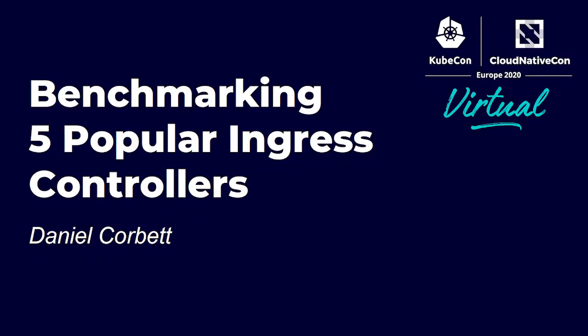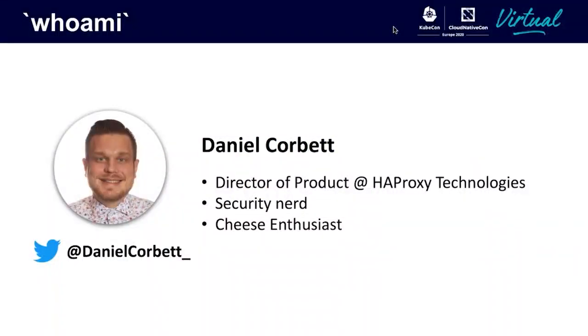Hello. Thanks for taking the time to watch the demo. In the following, I'm going to run some out-of-the-box benchmarks against several ingress controllers. First, a little about me. My name is Daniel Corbett, and I'm the Director of Product at HAProxy Technologies. I'm a security nerd and a cheese enthusiast.